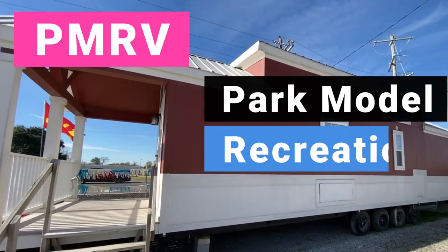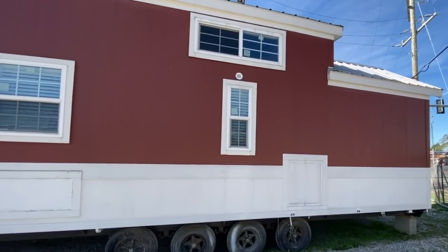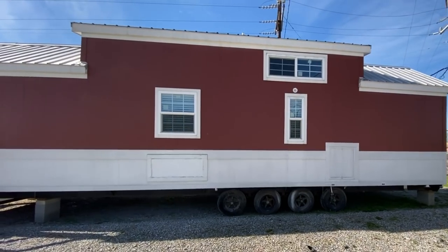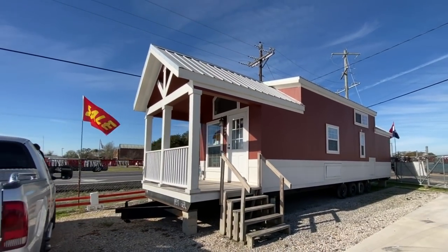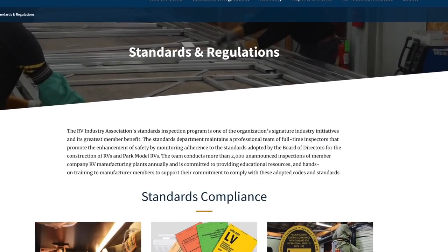A tiny home, in many cases, is built to what they call PMRV or RV standards. PMRV stands for Park Model Recreation Vehicle. This type of tiny home is not built or intended for permanent dwelling. A PMRV is technically classified as a temporary dwelling that is built on a metal frame with wheels and is around 400 square feet or less.